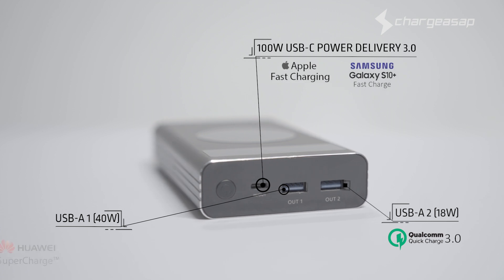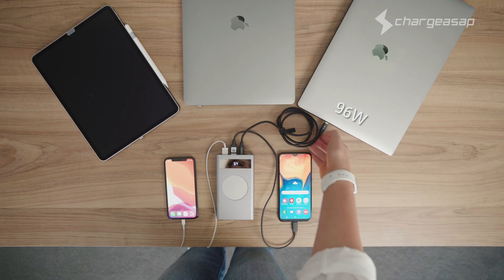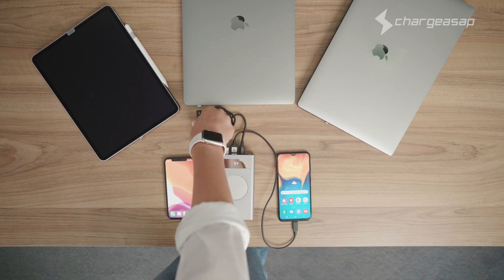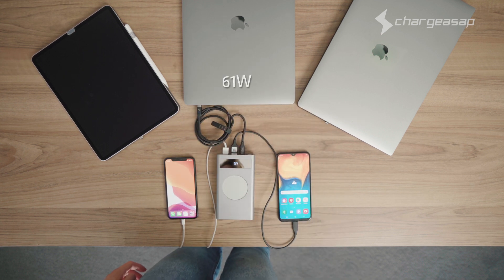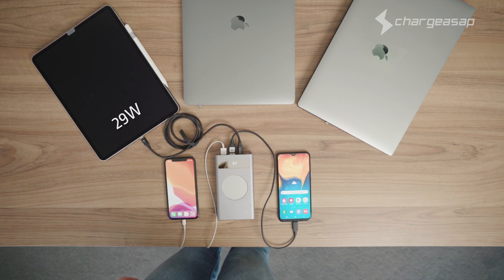Flash supports fast charge technology for all major brands including Apple, Samsung, Huawei, Oppo, and Vivo. That means Flash can power a large laptop like the 15-inch or 16-inch MacBook Pro, or a midsize laptop like the 12-inch or 13-inch MacBook.